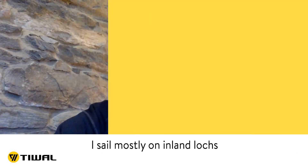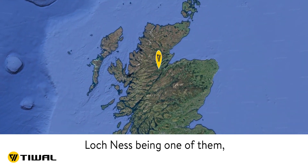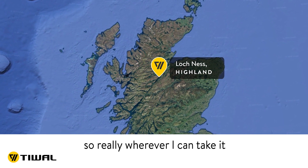I sail mostly on inland lochs in the north of Scotland — Loch Ness being one of them — but also sheltered coastal waters as well. Really, wherever I can take it, and that's one of the beauties of it: it's very portable.